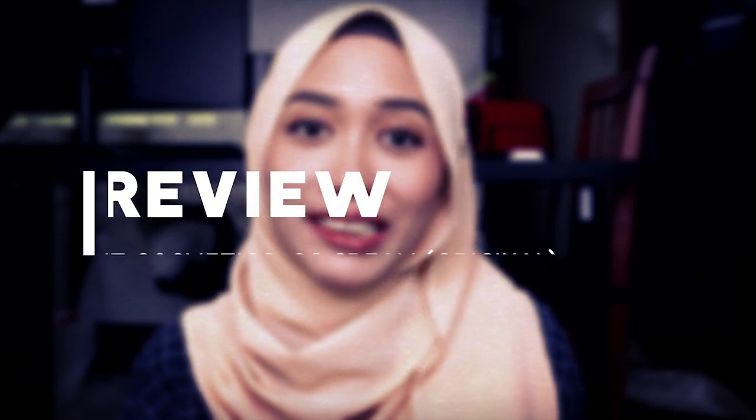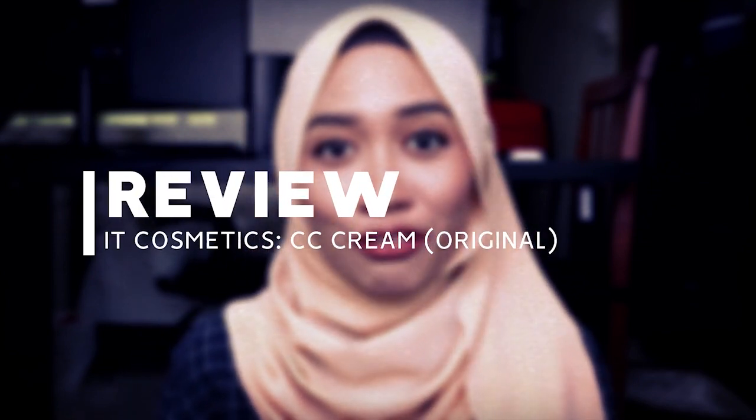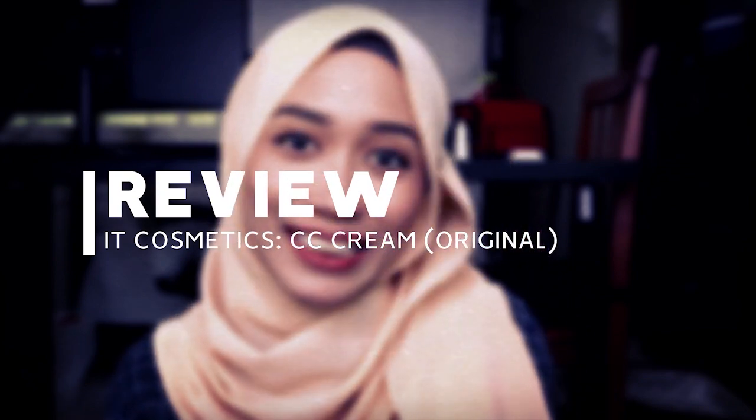Hey beautiful, this is Tia Amey and welcome back to my channel. If you are new to my channel, consider subscribing because I do beauty, lifestyle, and vlogs every single week. So if you don't want to miss out on anything, consider subscribing.